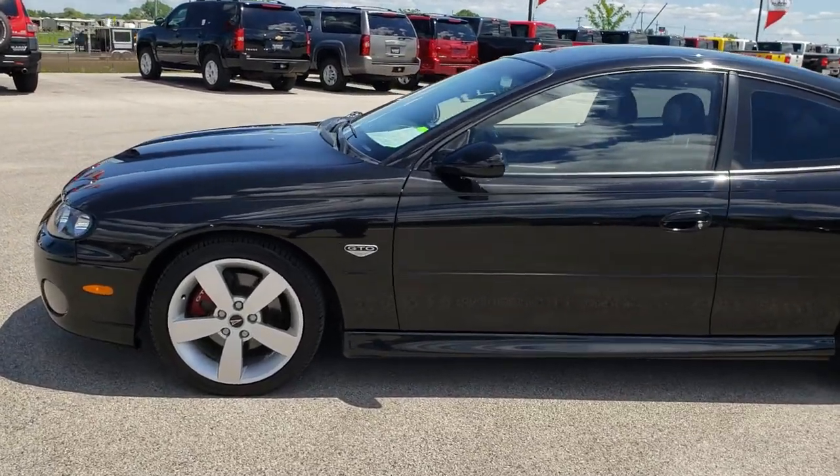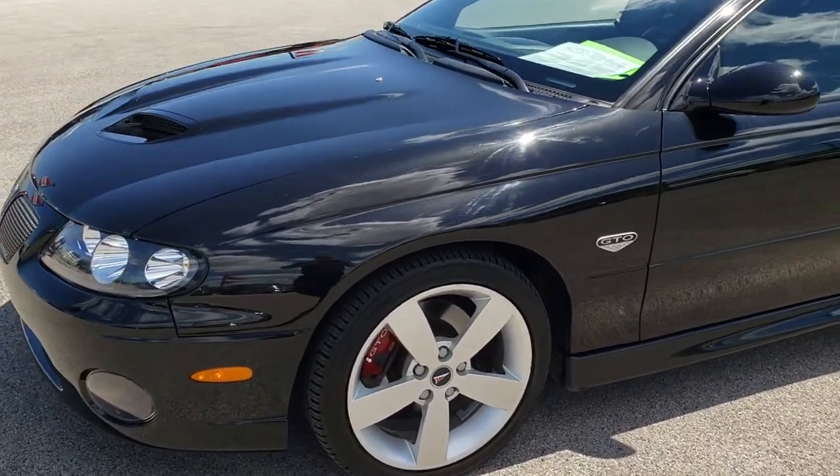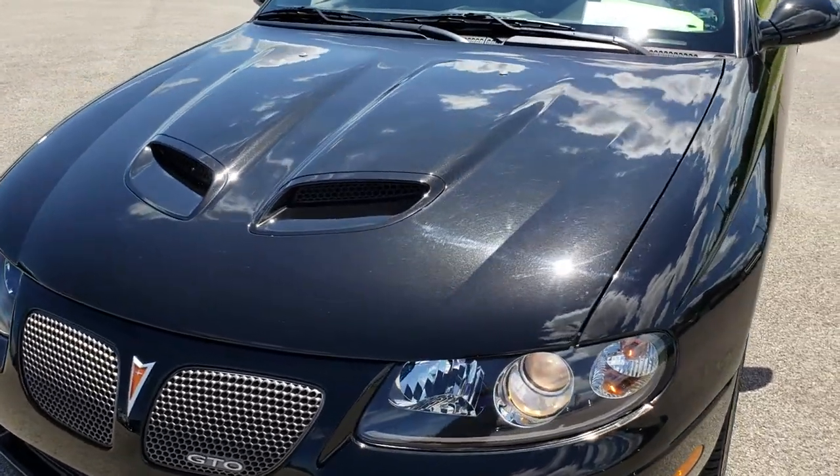This is stock number 9610. We are here at Summit Automotive in Fond du Lac, Wisconsin, your new and used sports car headquarters. Remember, we are the guys with the cars on 41.